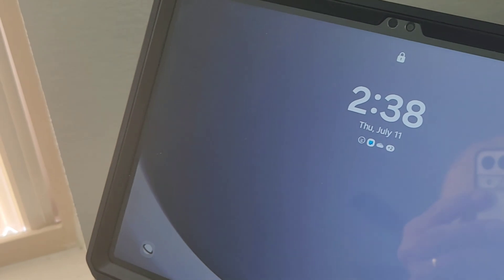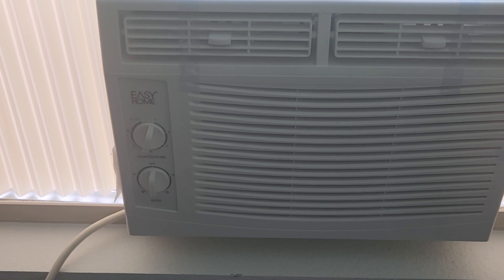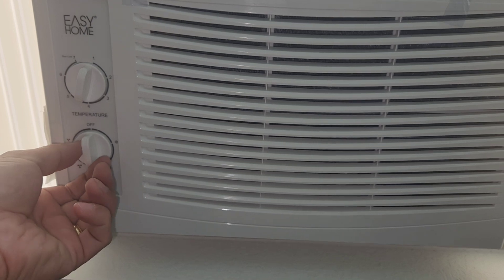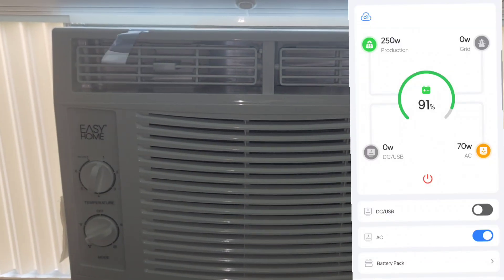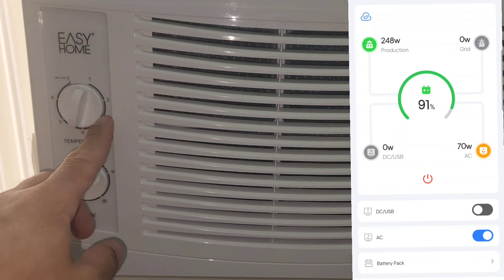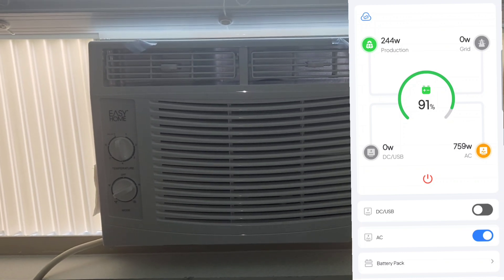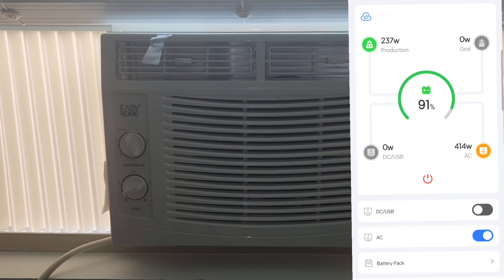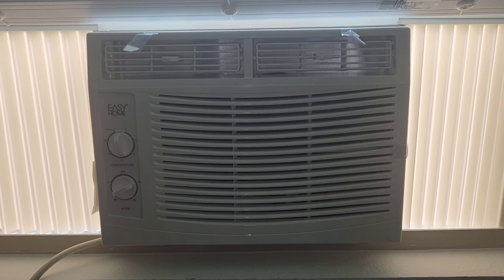At this time it's about 2:38 p.m. Thursday, July 11th, the moment you are watching this video. So the test is basically trying to see with my setup — a 600-watt solar panel, 2,000-watt power station — if you have something similar, how long will this run, especially during the heat. As I turn it on here, you can see the usage right now is about 440 watts. It was around 700 on the surge, but it settled down to about 413, 420.